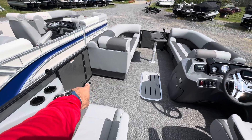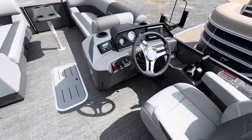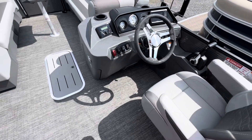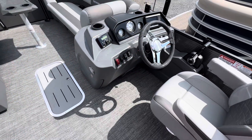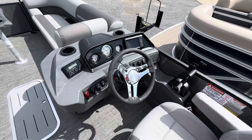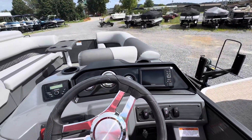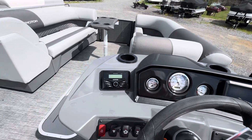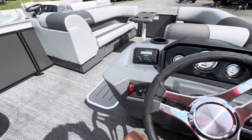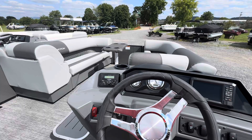We've got track lighting inside, gate glides on all three doors. Got the new helm that we came to love in 2024 — brought it back for 2025, no issues there. Rotocast helm, lockable glove box, phone charger. We've got the Garmin over here on the right side with mapping capabilities, your analog gauges, and a Kicker Bluetooth stereo. Very, very nice boat.